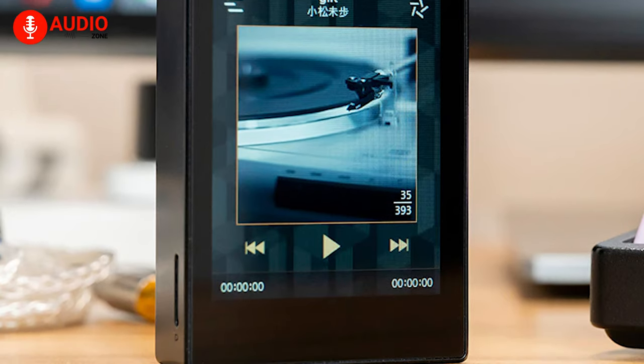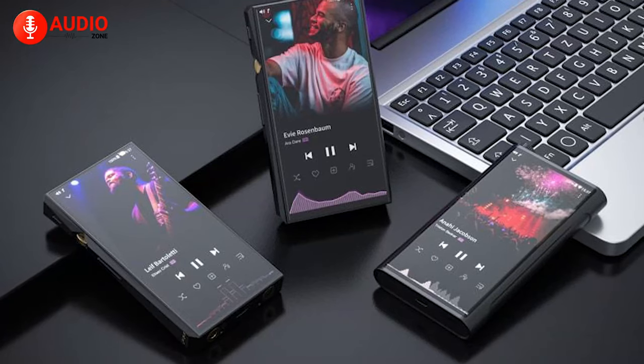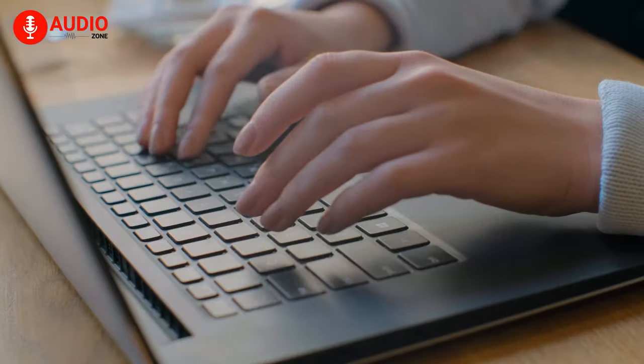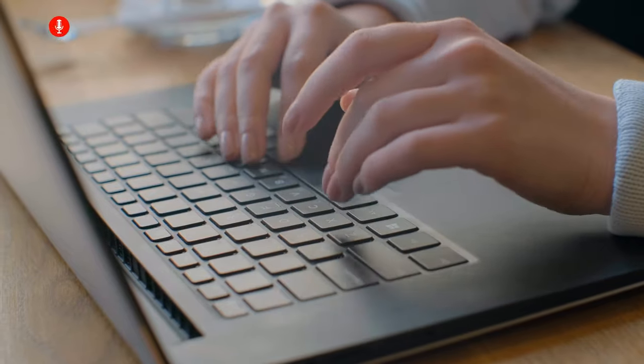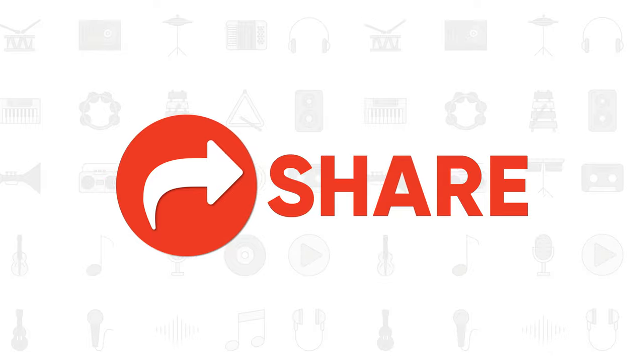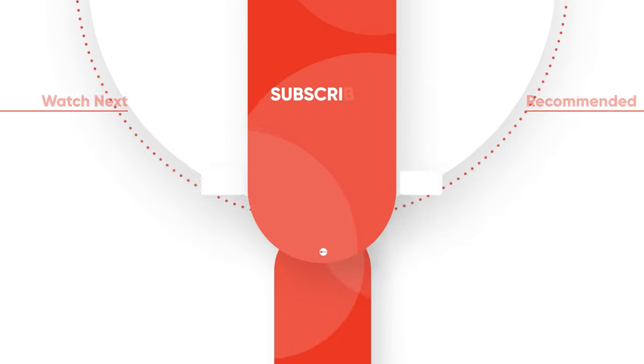So that was our list of the top 5 MP3 players you can buy in 2021. Do you use a PMP yourself? Let us know in the comments, and don't forget to like, share, subscribe, and hit the bell icon if you want to see more videos like this on your feed.